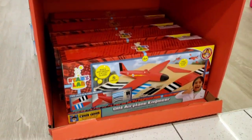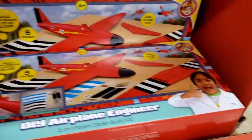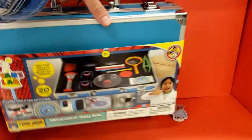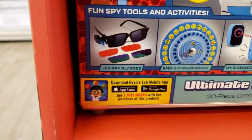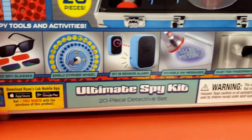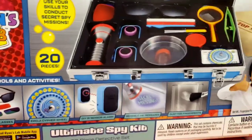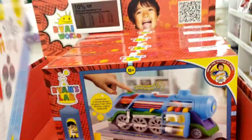We got the airplane engineer do-it-yourself kit — you build this plane yourself. And what else is here — this is the briefcase ultimate spy kit. Awesome! Inside you have the spy glasses with different lenses, a flashlight, a magnifying glass, and all little goodies in there to try out.